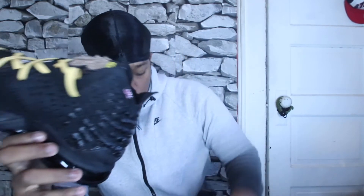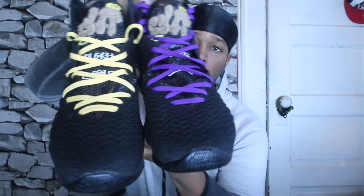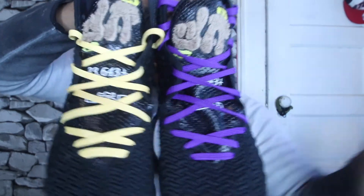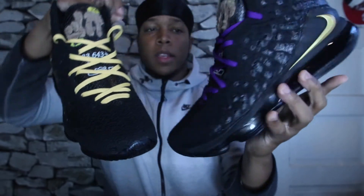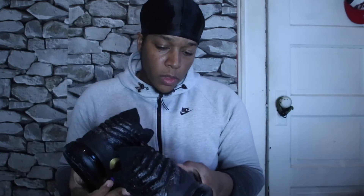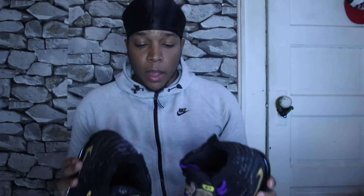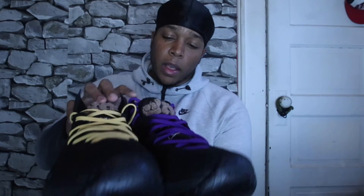I don't even know what else to say about these. Showtime — I'm going to put his information down in the description so you can hit him up. He did a hell of a job on this custom. These came out amazing, far past my expectations. It's awesome to see customizers in the community be able to talk to each other like normal — not think one is better than the other. We're all good at our own different things.